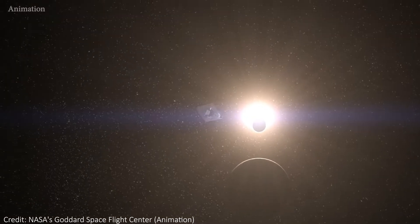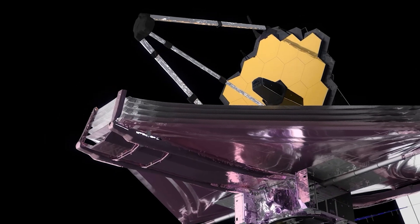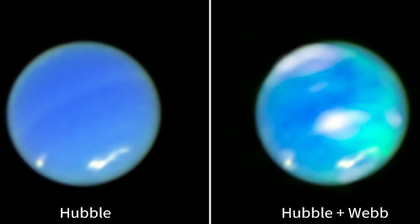We needed JWST's massive golden mirror and sensitive infrared detectors to do it, but we've finally seen Neptune's atmosphere glowing bright. We weren't even sure if this was possible, so in this video let's talk about what JWST saw in these new images, why it was a bit surprising, and why they aren't even at the poles of Neptune.